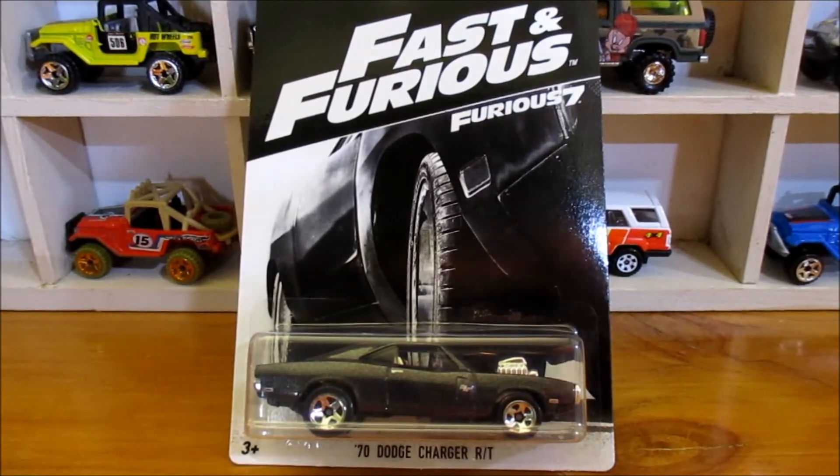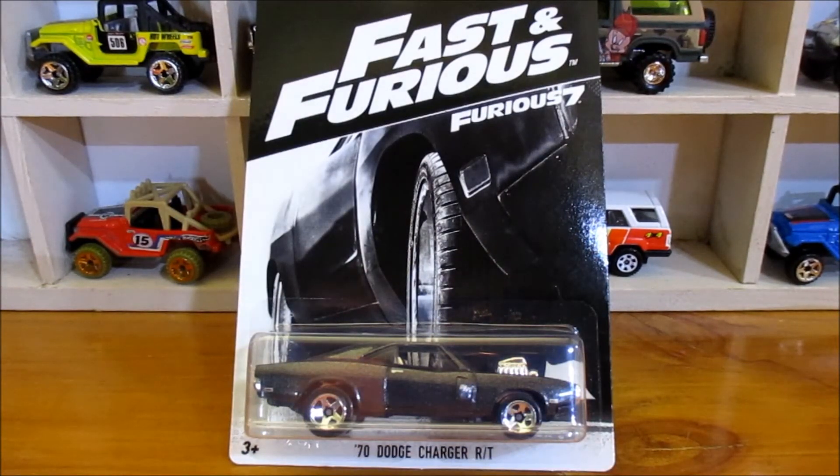Just a quick video here. Final piece of the puzzle. I found the 2016-17 Fast and Furious cars months ago. It seems like I was the first one to get a video of them, and that video has gone on to have some ridiculous amount of views. But in that whole time, I have not been able to find this car to finish off the set, which is the 70 Dodge Charger RT.